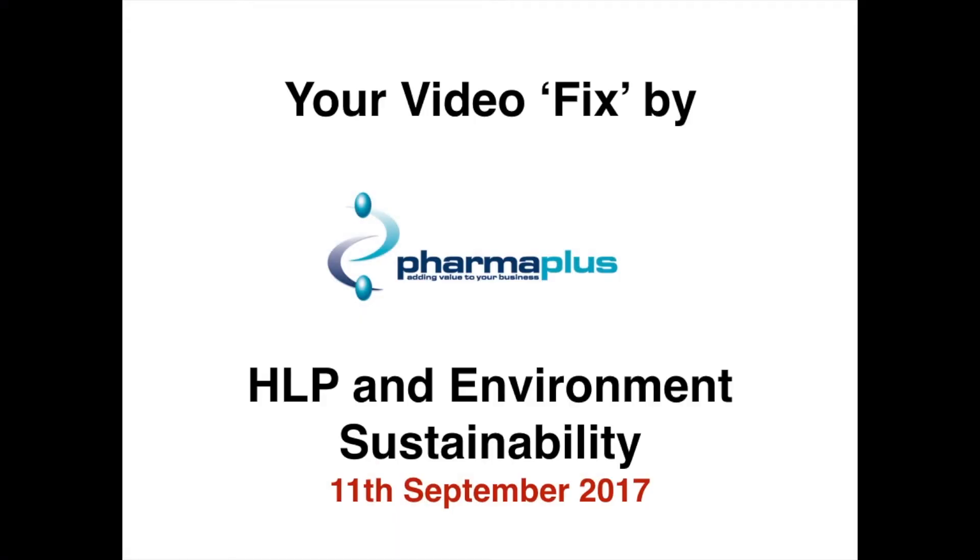Good afternoon ladies and gentlemen, my name is Dippon. I'm here at PharmaPlus and today is your weekly video fix by PharmaPlus, concentrating on healthy living pharmacies and environmental sustainability.